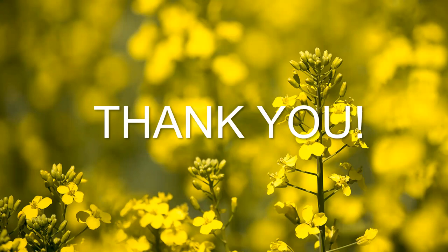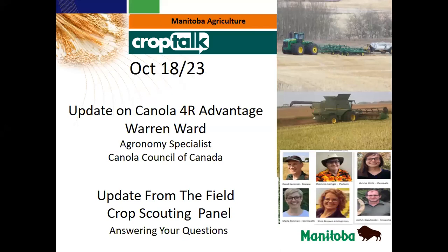Thanks for that presentation, Warren. There's lots of good information there. I think some producers are well-versed with the program but some are still learning about it. Just to confirm — the November 30th deadline is firm, no extensions are being considered. That application deadline covers expenses that could occur up until March 31st, so it's a bit of a forward-looking process — you could apply for practices you'll be using next spring or fertilizer you might be purchasing then. There's nothing out there in terms of a program extension at this point.